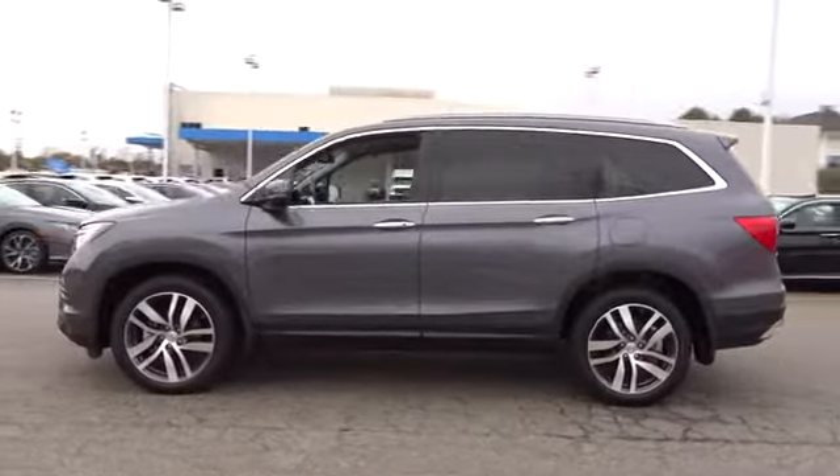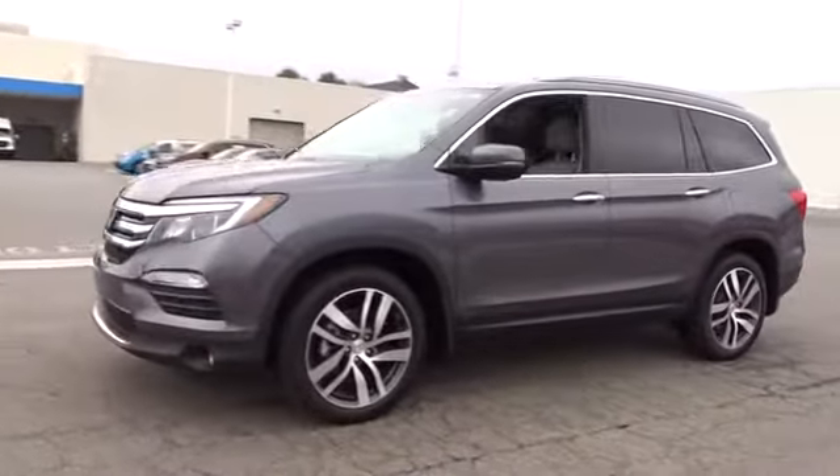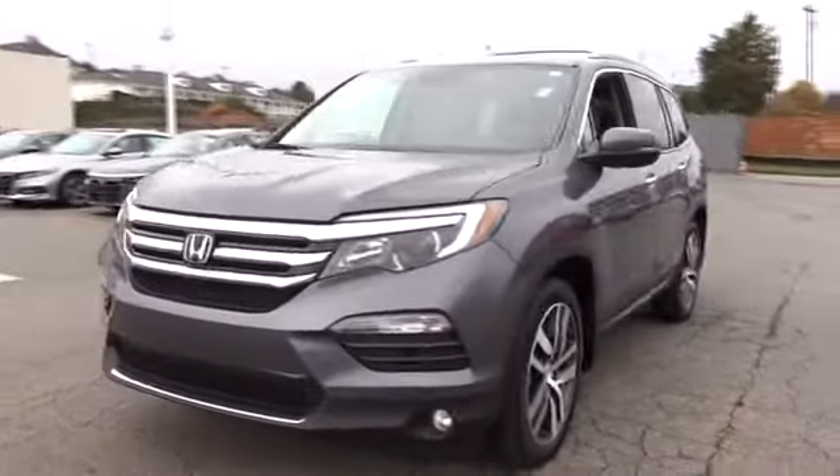All-wheel drive. Backup camera. Remote engine start. Third row seat. Power passenger seat. Power liftgate.